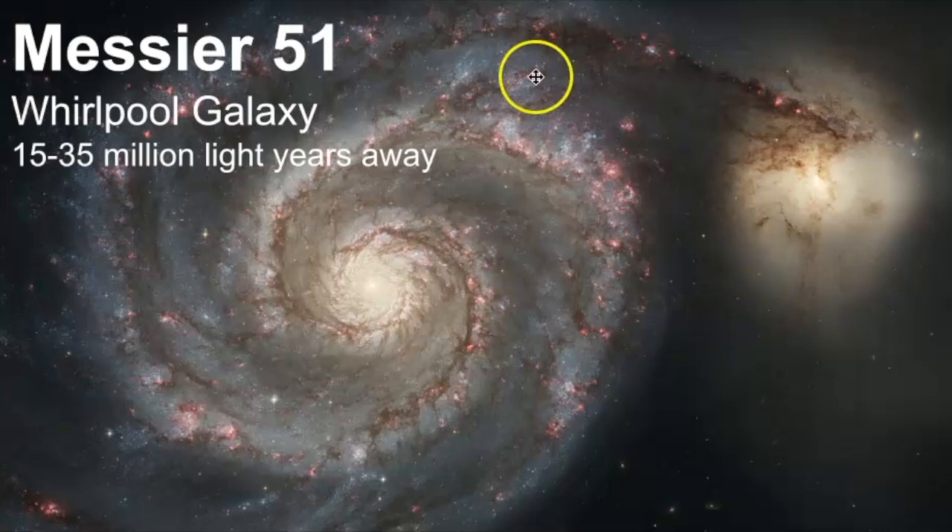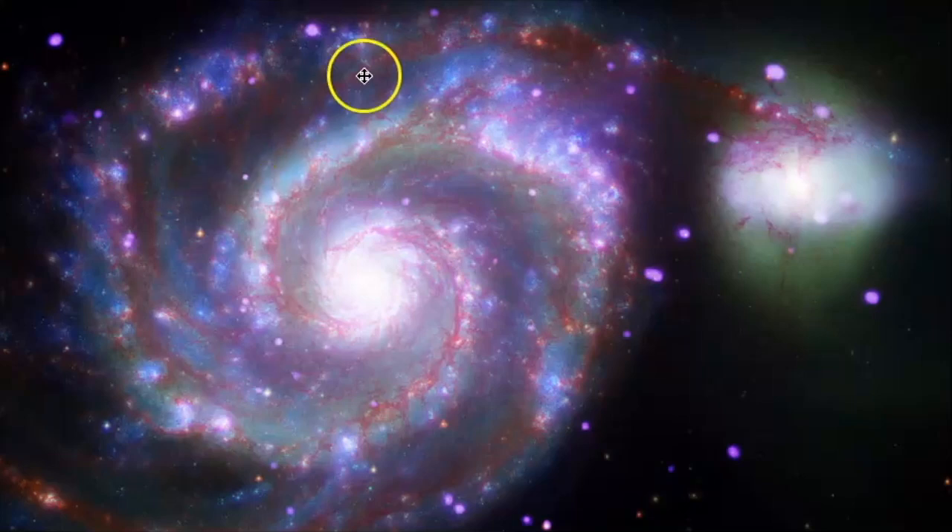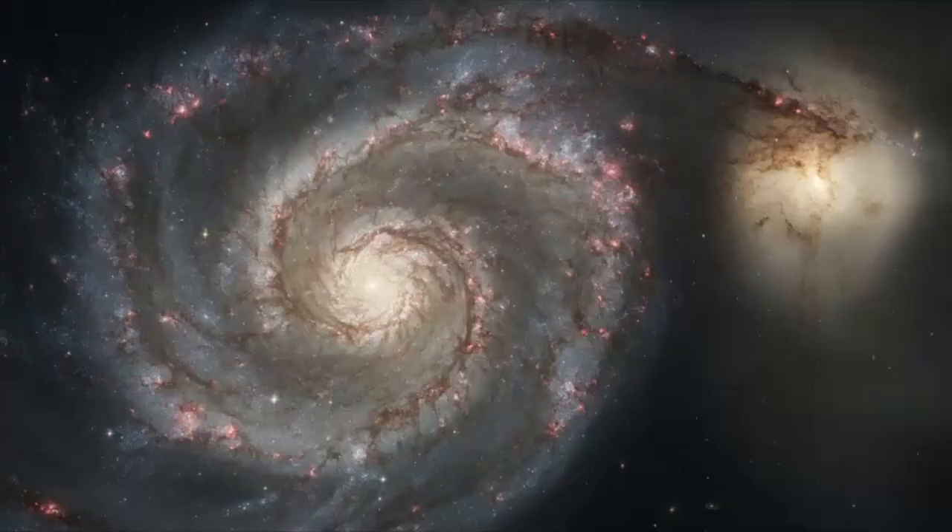Messier 51 is the Whirlpool galaxy. It's best photographed over a long exposure period of time — it's not one you would necessarily see with the naked eye; you would need magnification. But it is a beautiful example of an interacting spiral galaxy, and it's about 35% the size of our own galaxy, with an estimated 160 billion solar masses. And this is what it looks like in terms of X-ray sources — this is a composite of visible light and infrared data, showing the active areas where we're seeing X-rays.